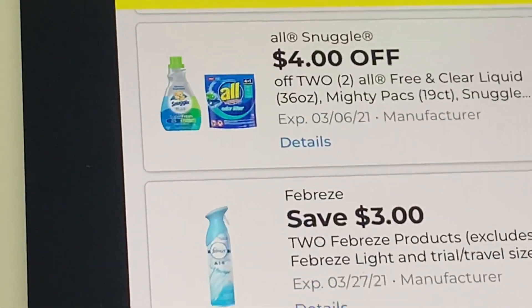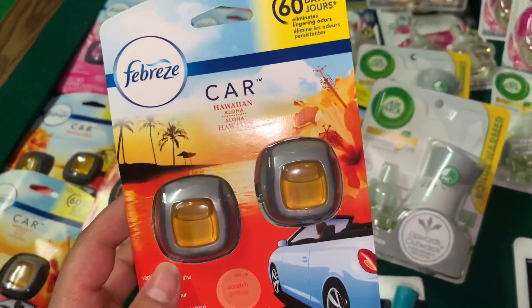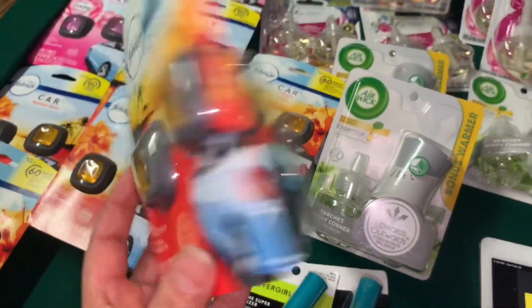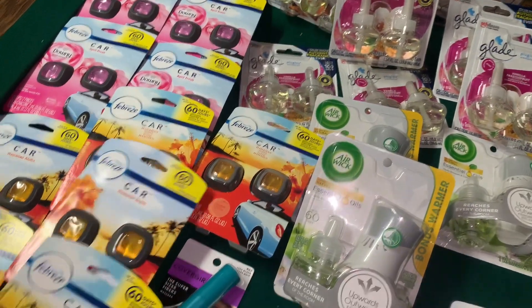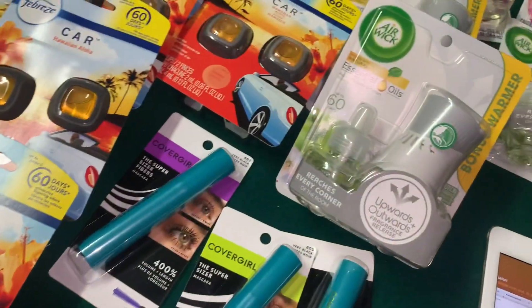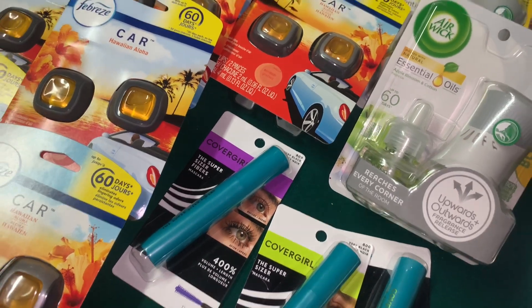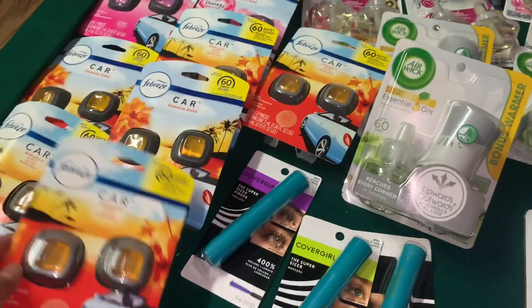Si usted ya usó su cupón de Febreze, esta mañana recibimos un cupón nuevo de $3 en la compra de dos productos de Febreze. Yo ya escaneé estos productos — escaneé las dos aromas de Febreze: esta es Hawaiian Aloha y esta es la Downy. Estos productos les están quedando totalmente gratis si es que su tienda tiene el 70% de descuento. Yo conseguí bastantes porque esta tienda tiene el 70% de descuento, no el 50% sino el 70%. El Febreze nos queda totalmente gratis, y si lo encuentra con el 70% de descuento, nos va a quedar con $1.66 en exceso que puede usar para otros productos.